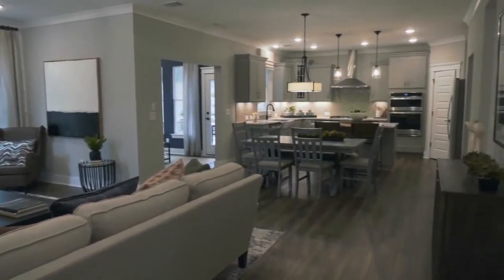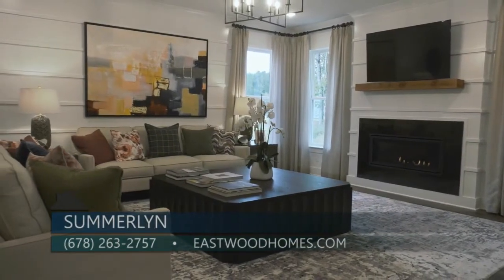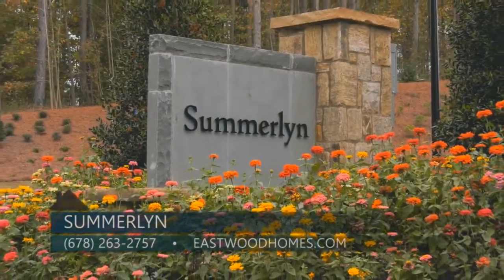Well Karen, with all those incentives, I know that this is a great time to get into Summerland. How can people find out more? If people are interested in Summerland, they can contact us on our website at eastwoodhomes.com or call one of our internet specialists at 678-263-2757. Thanks so much for being here with me today. If you're looking for a neighborhood in Buford with great schools and the opportunity to choose your own designs and customize, you'll definitely want to check out Summerland by Eastwood Homes, where the choice is yours.